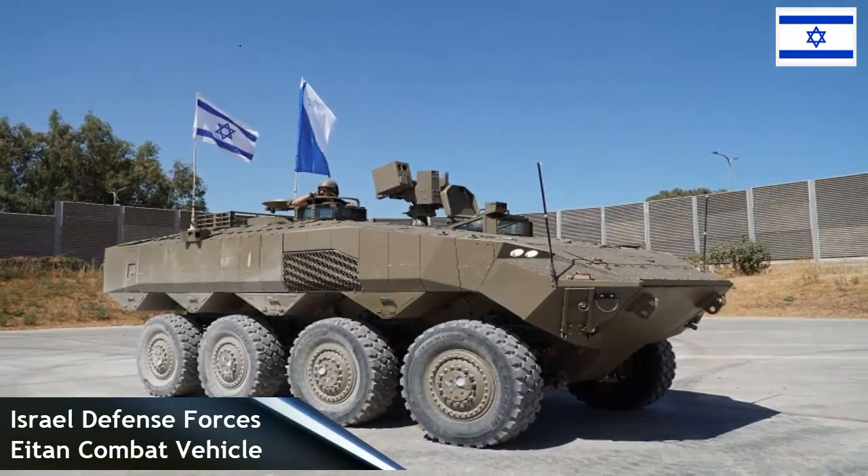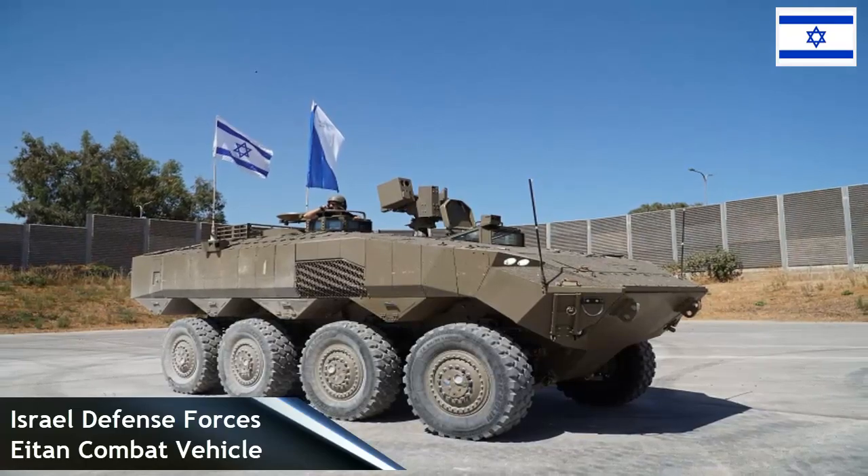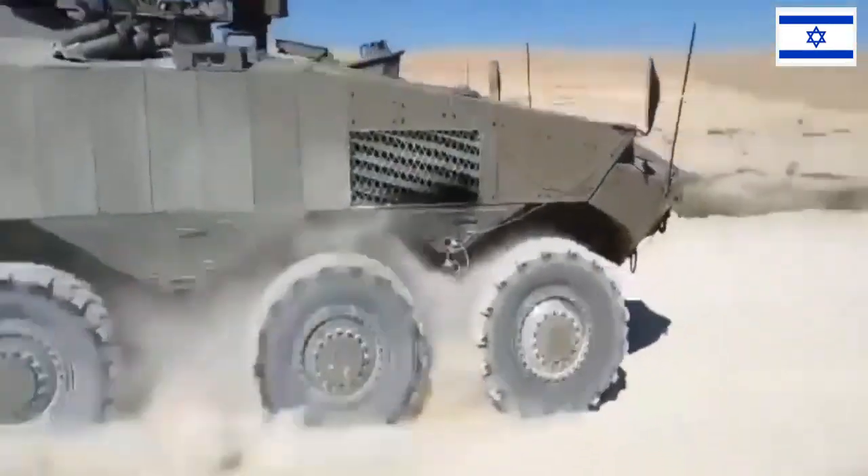The Iron Fist system is an advanced active protection system that provides 360-degree protection against multi-range threats in both open and urban environments.